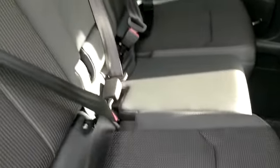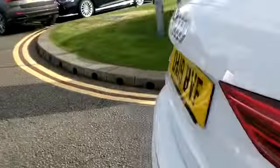Moving around to the rear, we can see there's plenty of room in there. And if we move around to the boot, again we can see that it's very spacious, with an electric tailgate to close.